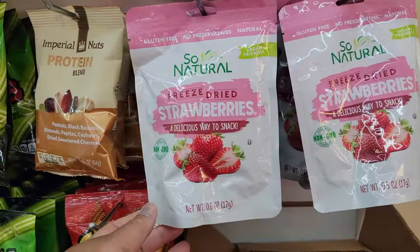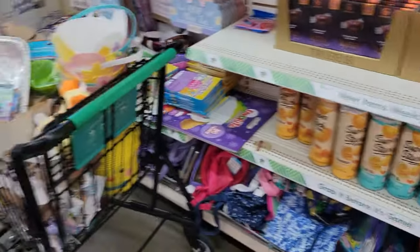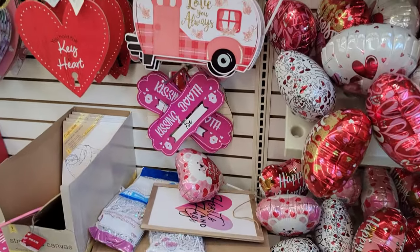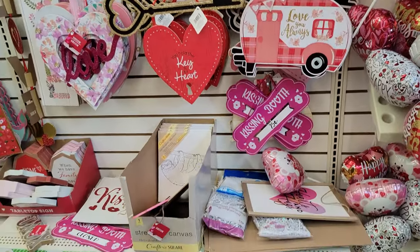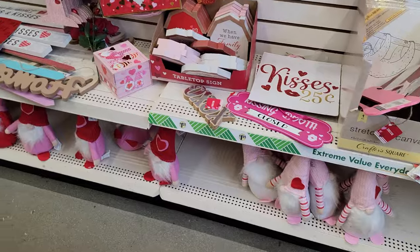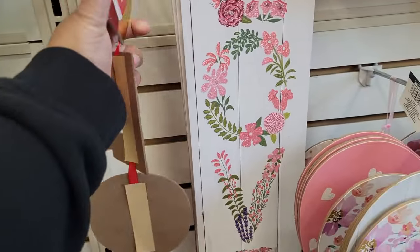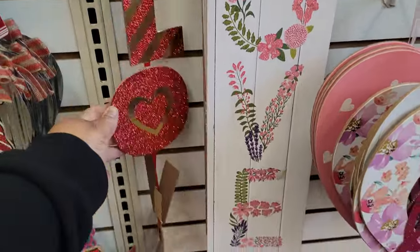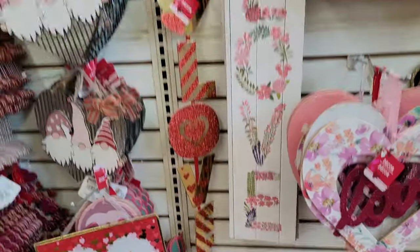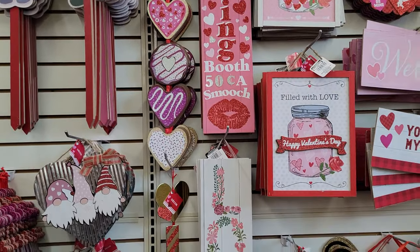Freeze-dried strawberries — this is my first time seeing that in here. A kissing booth. Some more of the gnomes. This is cute — kissing booth, and then you have that one right there.